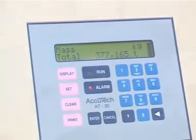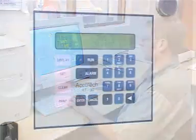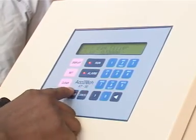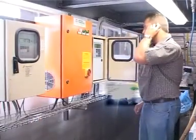The AT30 utilises a remote operator interface panel with an on-screen display and operator control station for alarm monitoring and reports. The AT30 is easy to use and can be reprogrammed by clients to change pack sizes. For more complex changes, a quick phone call to ACUTEK's technicians will guide you through the process.